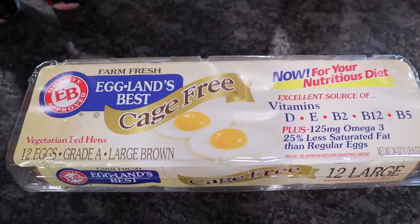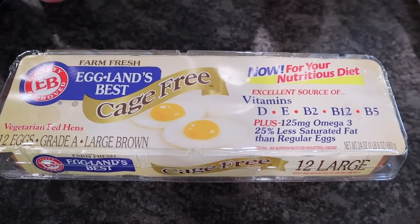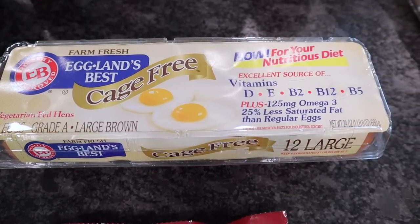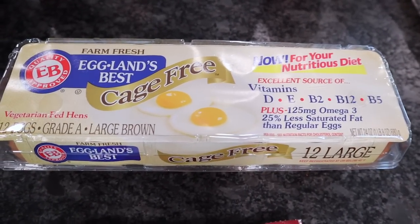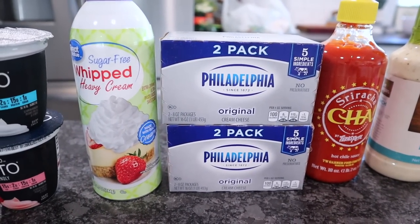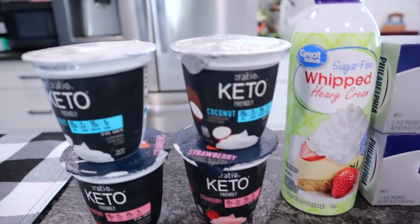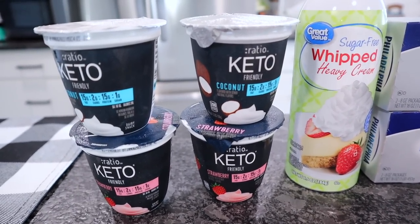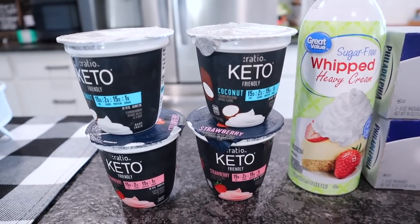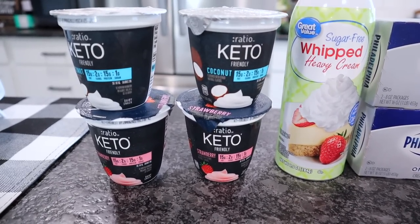We pick up eggs pretty much every single time we go to Walmart. Right now the Vital Farms has went up to $4.50 but the Egglands Best Cage Free are only $3.00 — a dozen large brown cage-free eggs. We're going to eat on these until the Vital Farms go back down. Got two containers of the two-pack of Philadelphia cream cheese, two of the sugar-free whipped heavy cream, and four of the Ratio keto-friendly yogurt — two coconut and two strawberry. They are a thick consistency with lots of different flavors: 15 fat, 15 protein and 2 carbs.